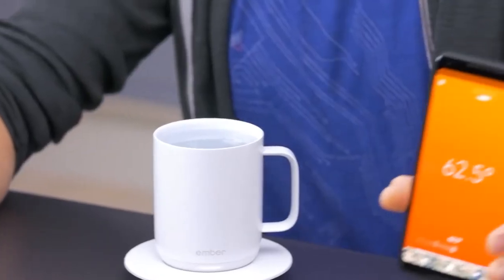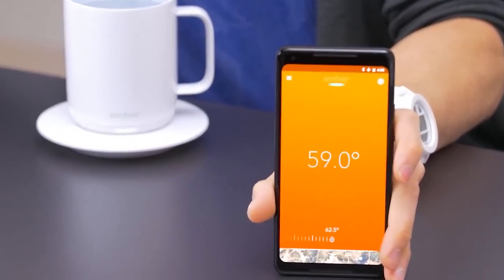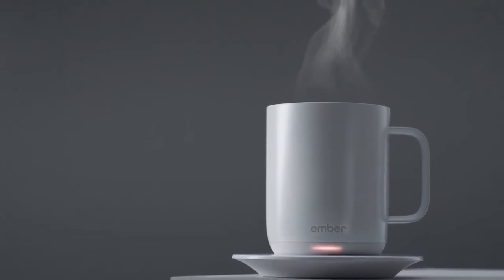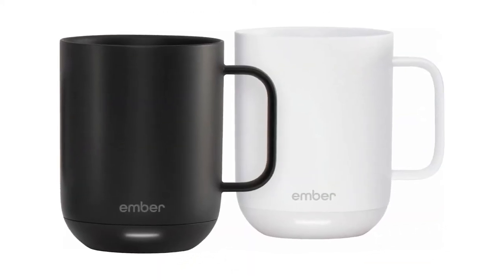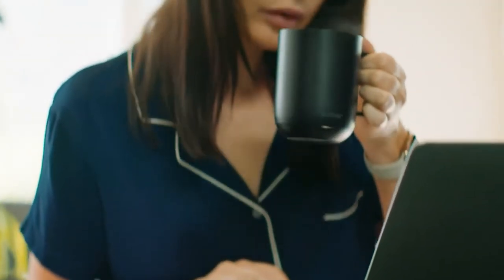With the Ember Mug 2, you set your preferred temperature through the connected app. This smart coffee mug then keeps your drink at that temperature, allowing you to enjoy it for much longer. When you leave the mug on its coaster, it'll keep your drink warm all day long. Available in black and white colors along with 10-ounce and 14-ounce sizes, this techie mug suits your style and needs.